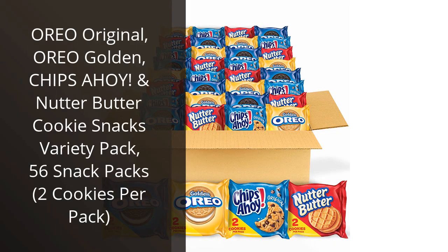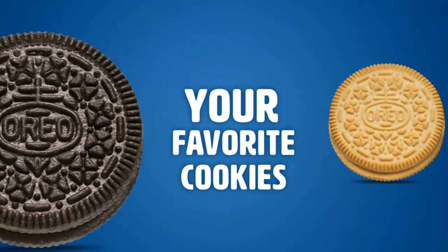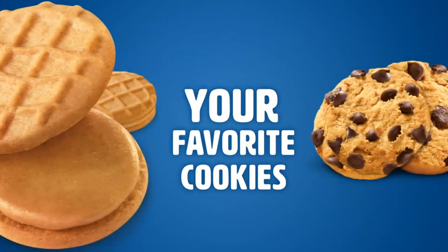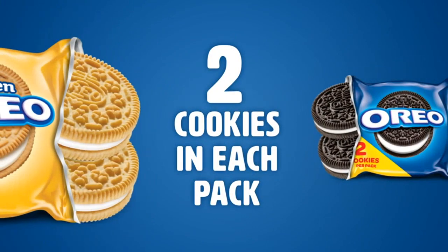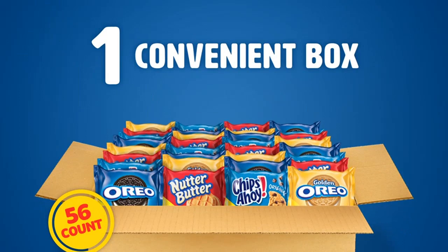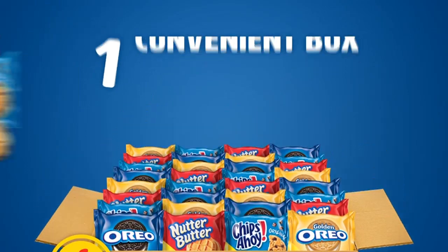I recently purchased the Oreo Original, Oreo Golden, Chips Ahoy!, and Nutter Butter Cookie Snacks Variety Pack and I must say, it is a true delight for cookie lovers like myself. With 56 snack packs included, each containing two cookies, it's the perfect combination of convenience and indulgence.